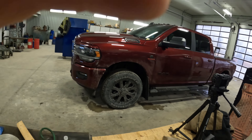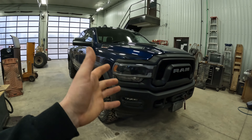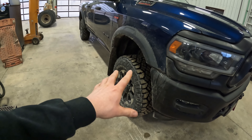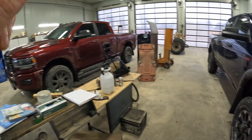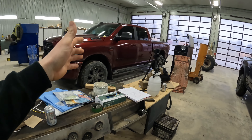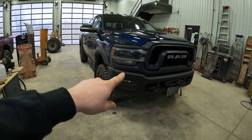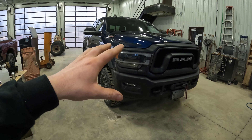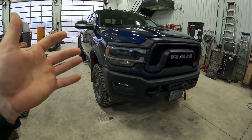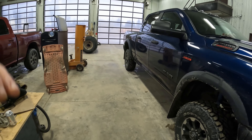First, there are a couple of things that impact the Power Wagon negatively in terms of fuel economy. Starting with the tires — these are pretty aggressive all-terrains, Goodyear Dura Tracs, whereas the 2500 with the Cummins has less aggressive tread, which helps its fuel economy. The second thing is aerodynamics — this Power Wagon is two inches taller, so it's just going to be less aerodynamic.